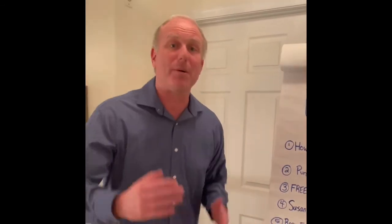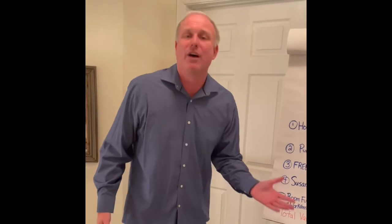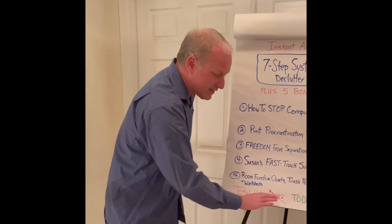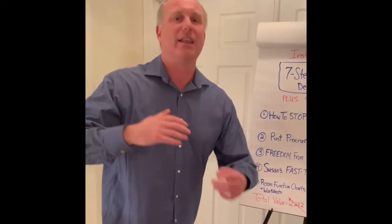I want you to have this. You're probably sitting there saying, 'what's the catch, Steve? Why are you giving it away?' The reason I'm doing that is because I remember seeing my mom struggle so much, and I want people to be set free once and for all from this insidious problem called clutter. Take me up on this offer — I can guarantee you I'm not leaving it up for very long. If it's not worth $2,000 and then some, let me know and I'll be glad to give you your $7 back.